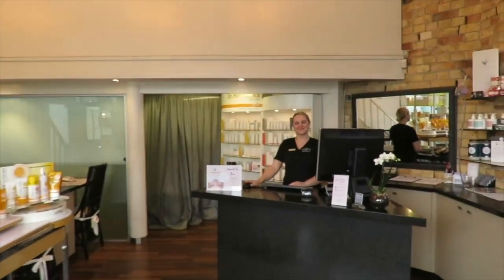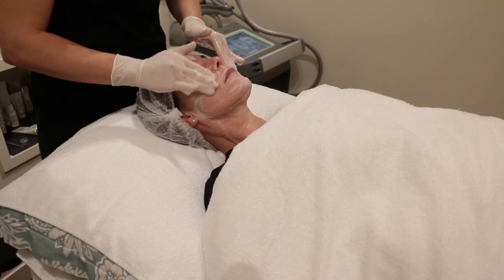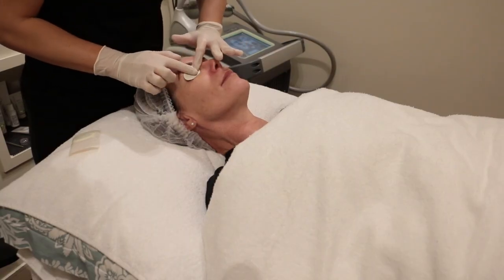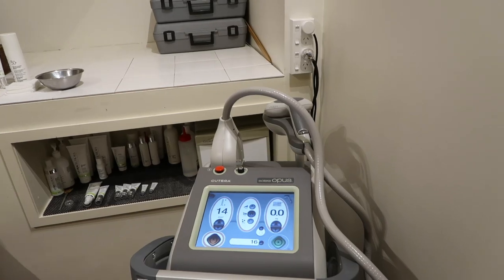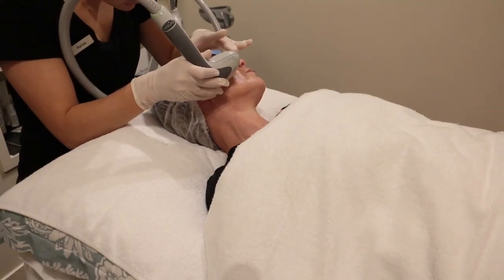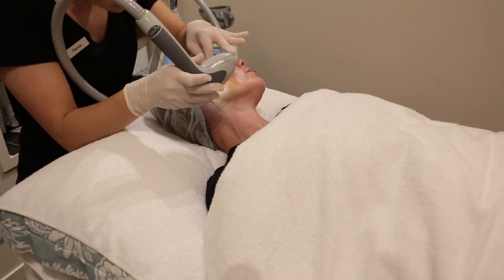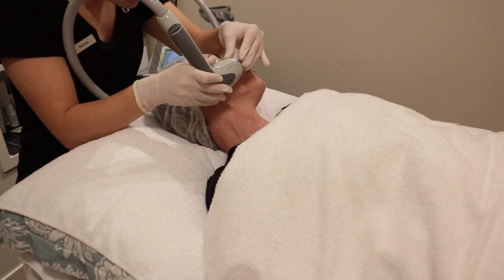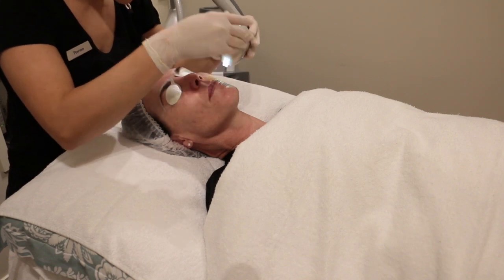The treatment involves having all of your makeup removed and then your eyes are covered up because it's not good to look at the light. I had little sticky things put over my eyes so I couldn't open them during the treatment. The therapist uses a little hand piece and gives you a countdown to let you know when to expect a pulse of light on your skin. It's not painful but it's not the most pleasant thing either — it almost catches you off guard.